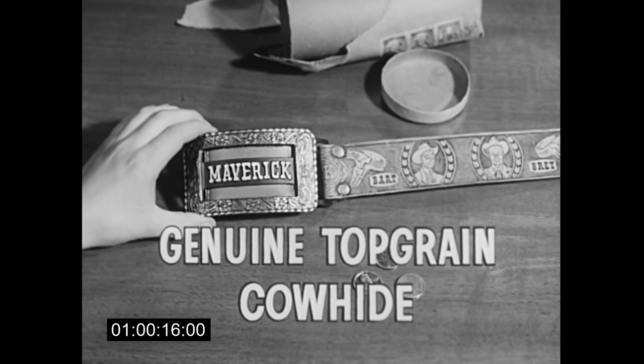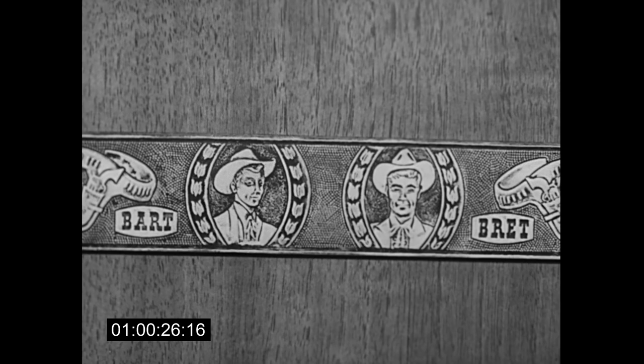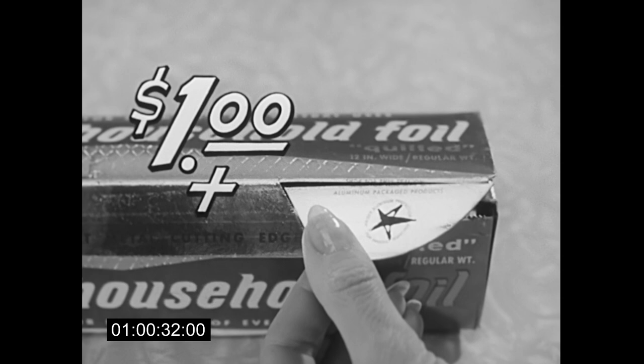Made of genuine top-grain cowhide, and the buckle says Maverick, and behind it is your secret money pocket for coins, pictures, secret stuff. And look — Brett and Bart's pictures right in the leather. To get your maverick belt, send only $1 and this seal from the tuck-in flap of any box of Kaiser Foil.